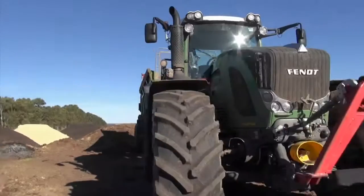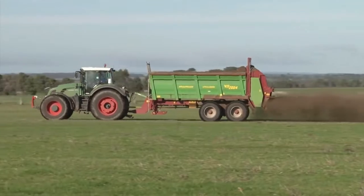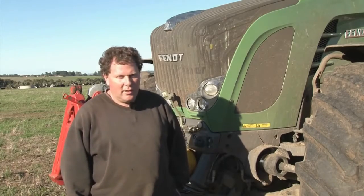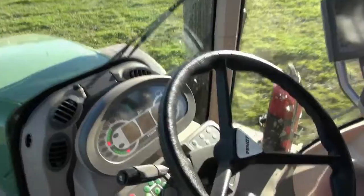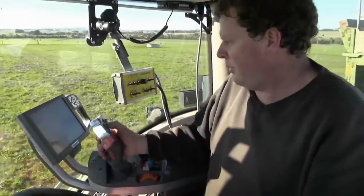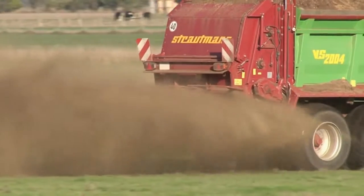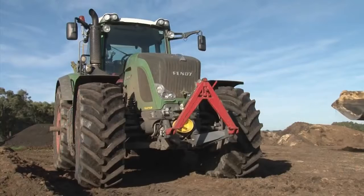VarioGuide improves the efficiency of many of Steve's applications and he's looking forward to extending the use of Fendt's guidance technologies across more tasks in the future. At the moment, the tractor's set up with full auto steer and guidance. We're running an autonomous free-to-air signal at the moment, which is accurate enough for spreading and spraying, but for more precise seeding, mowing and other jobs, it's all set up to run either an RTK base station or an Omnistar subscription, so when the need arises we can do so in the future.